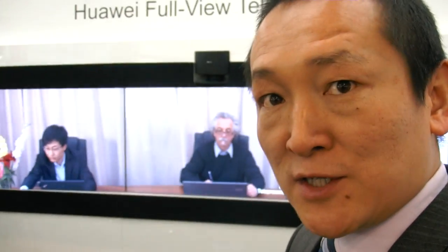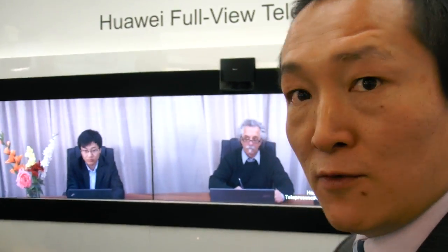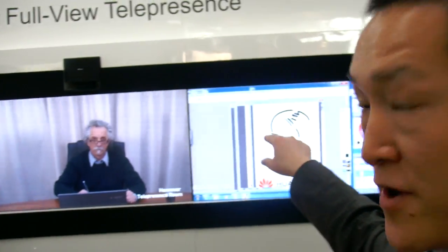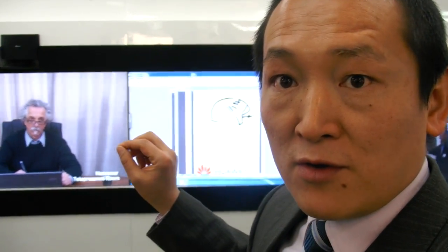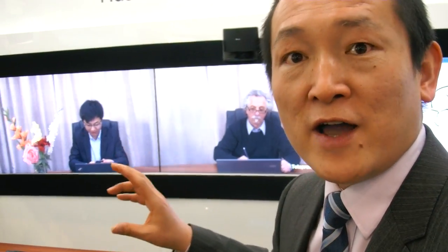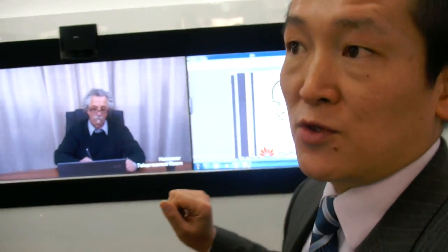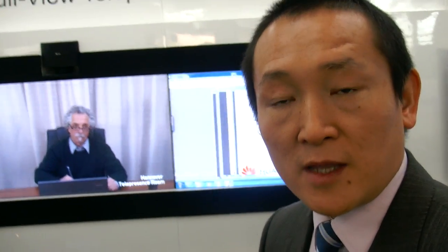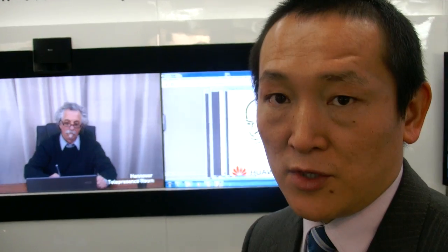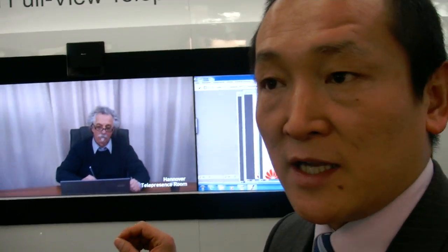We have three major improvements with this new telepresence system. First of all, this is a full view display. The frame between each screen is very, very narrow — 5.5 millimeters. The screen is produced by a Japanese manufacturer. It's an industrial-level plasma display, 55 inch, 1080p full HD. That is one of the improvements in the display technology.